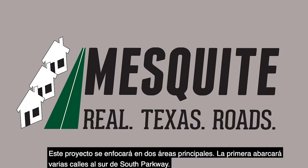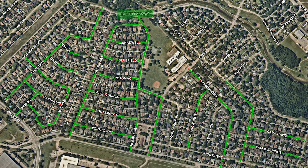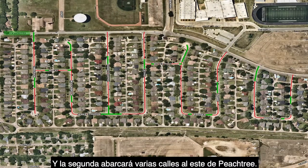This project will focus on two main areas. The first area is several streets south of South Parkway, and the second area is several streets east of Peachtree.